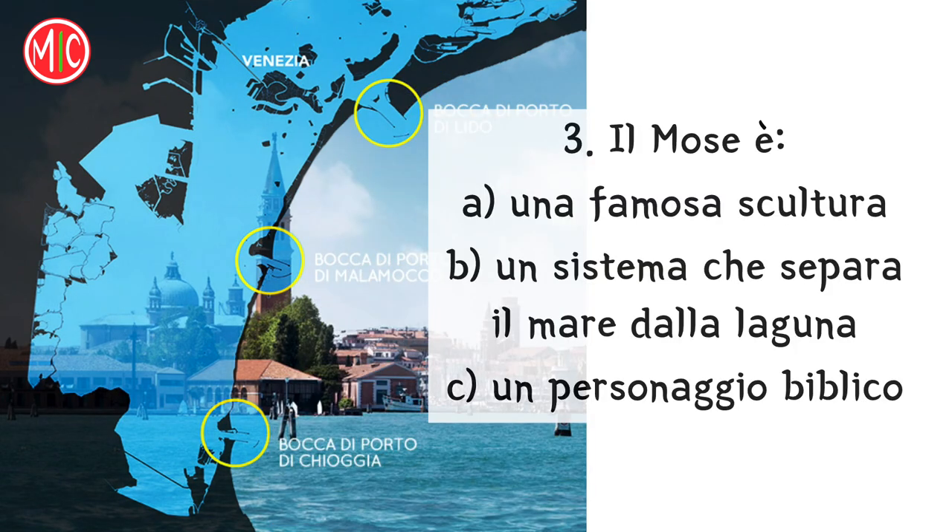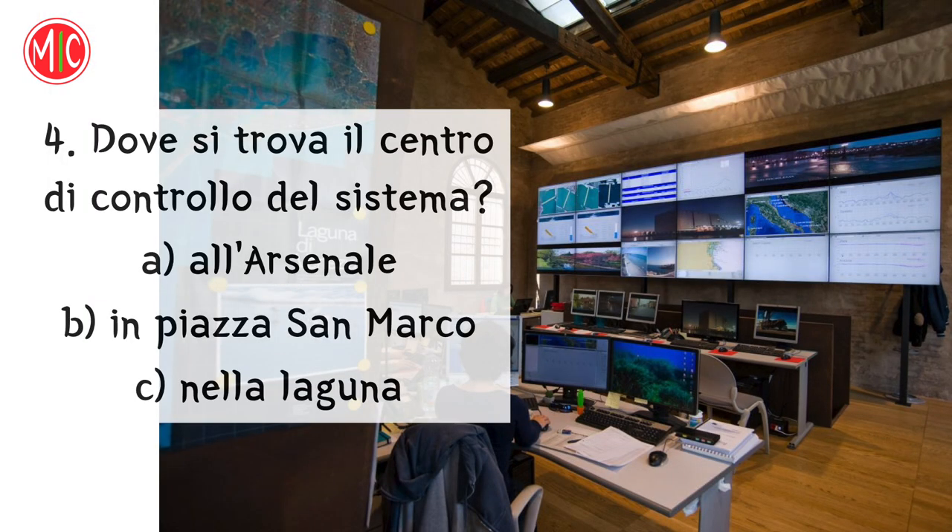Il MOSE è... In realtà sono tutte opzioni possibili, ma il MOSE a Venezia indica un sistema che separa il mare dalla laguna. Dove si trova il centro di controllo del sistema? All'arsenale.